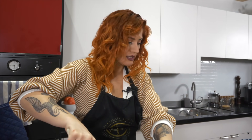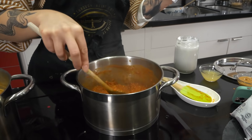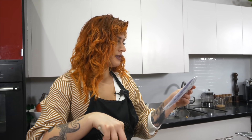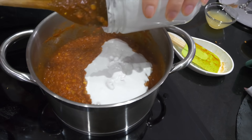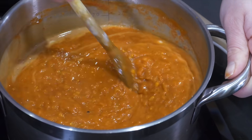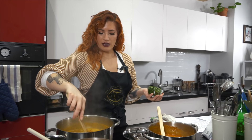Bring it to a boil, reduce to low, and simmer for 20 minutes. After 20 minutes the lentils look nice and soft. Now add coconut milk, almond butter — I'm using peanut butter since I didn't have any — plus salt and pepper to taste. Continue cooking on low heat uncovered for five to eight minutes. That color is exactly what I want to see on a red lentil curry.